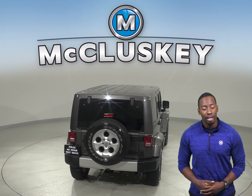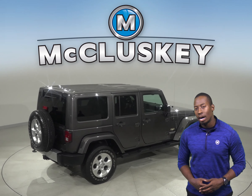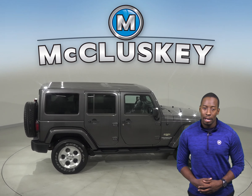There is also XM ready radio and steering wheel controls. Come on down and see why you should buy this 2014 Jeep Wrangler — it's passed our 172-point inspection and is ready to hit the road.